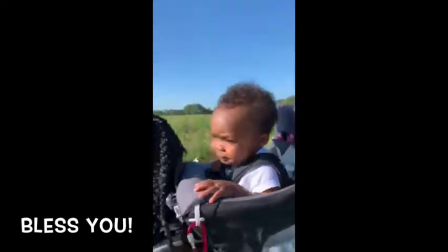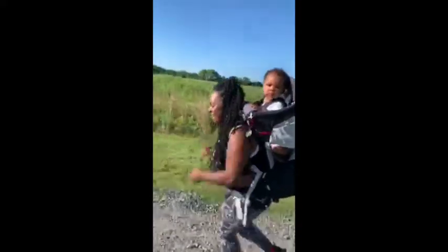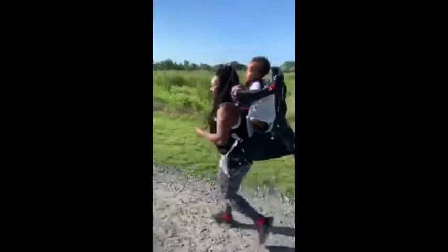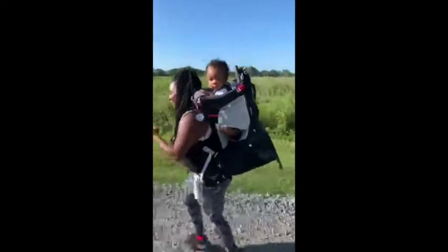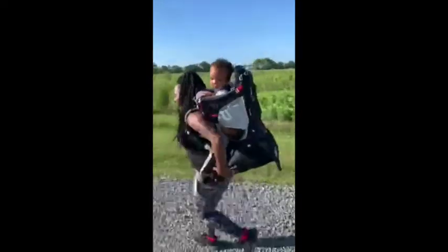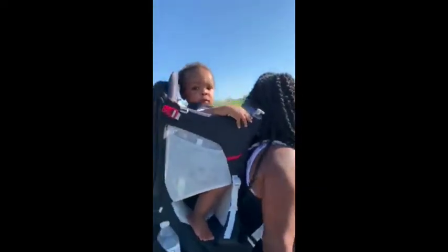All my moms and dads interested in working out with their kid — you can jog with this, you can take it hiking, it's just really easy to maneuver. I even have my water in here too. There are pockets down here if you want to put your personal items like your keys, license, or debit card — whatever you need.